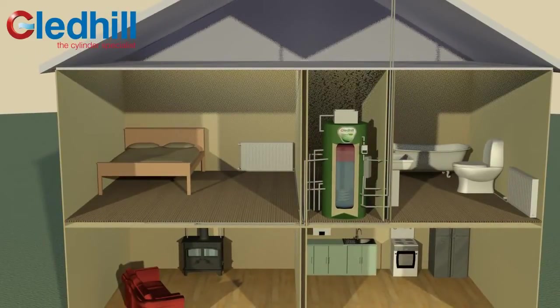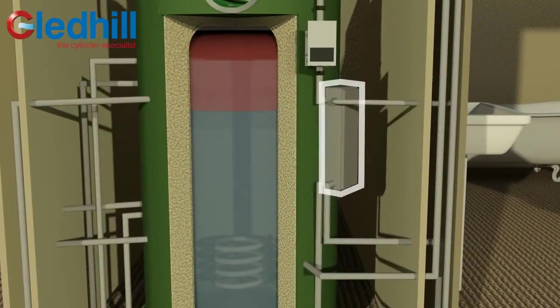The key difference between the conventional hot water cylinder and the Torrent Eco is the primary store, which holds the water that circulates through radiators to heat your home. Mains pressure hot water is delivered via the plate heat exchanger linked to the primary store.